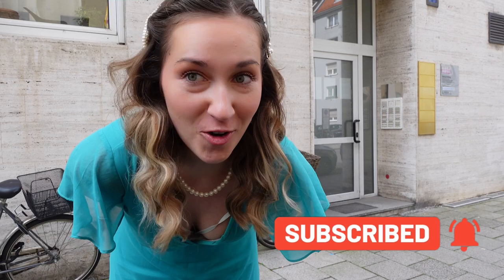Hello and welcome back to my channel. I'm so excited to see you here and today I have a really exciting vlog for you.